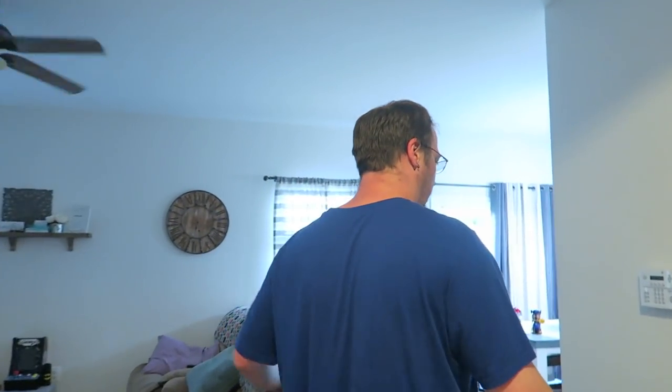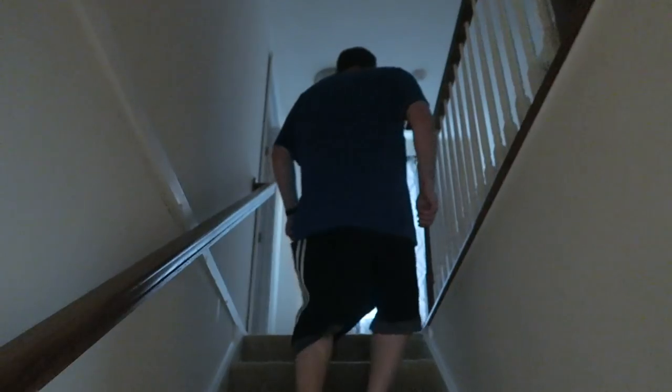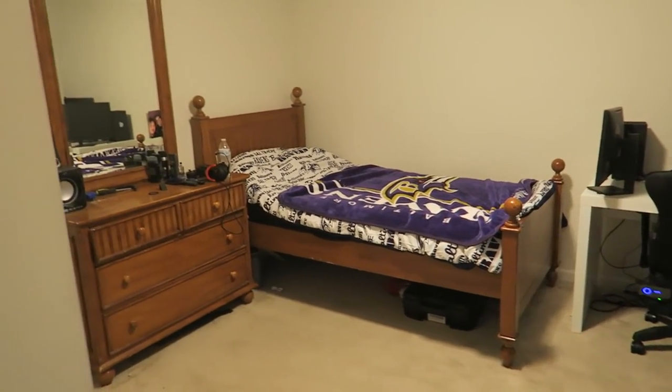So the living room, here's the stairs. This is Ryan's room — we built this, we had this room built. Back there is my room, but the baby's sleeping right now so we're not going to go back there. Right here is Jake's room.